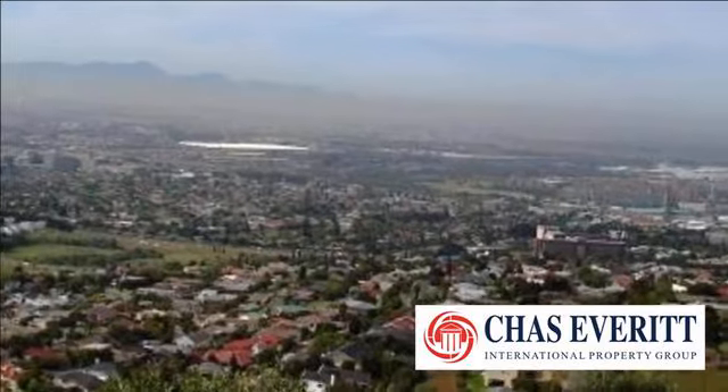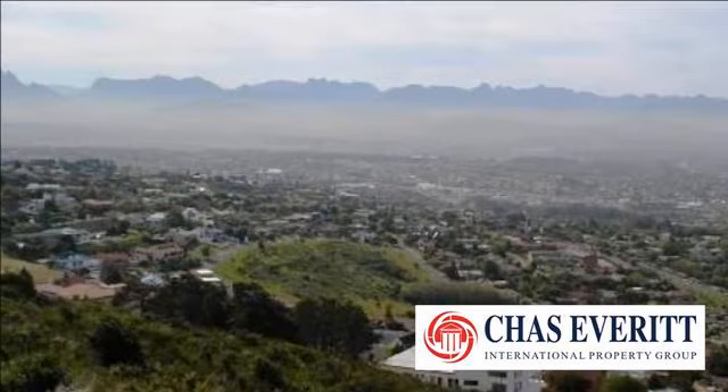Close to all amenities, top schools and highways. Don't miss out on this opportunity.